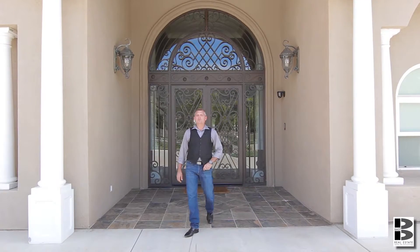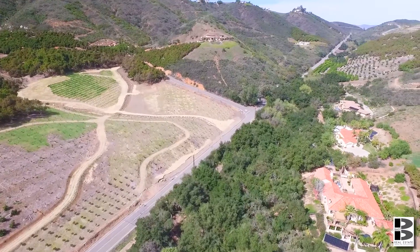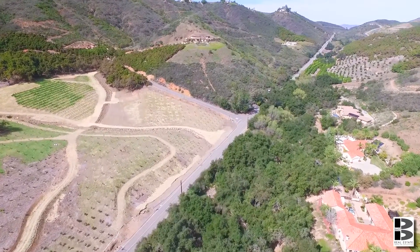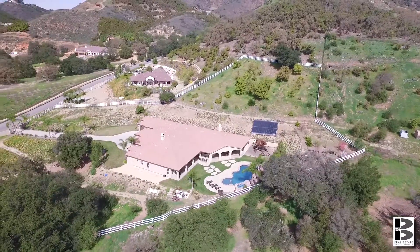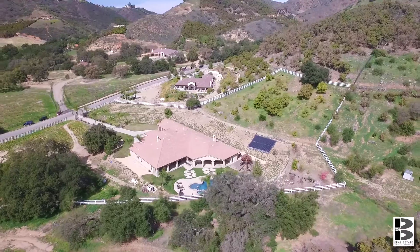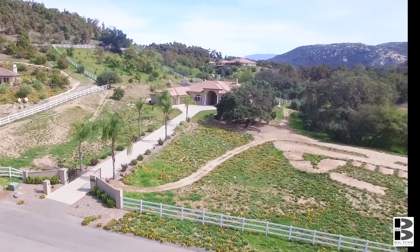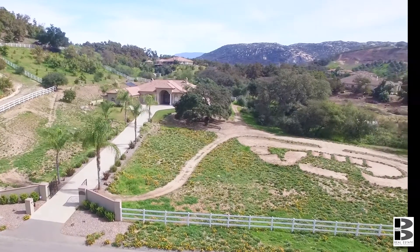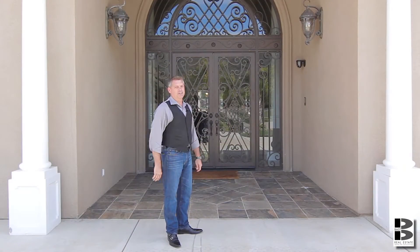Hi, I'm Jeff Bast, and welcome to our newest listing up here in Duluth at 45160 Via Tornado. This home is located just minutes from the I-15 freeway, yet feels like you're in the middle of nowhere. This fantastic property is situated on four and a half acres, and at over 6,200 square feet of luxury living, this open concept floor plan is exactly what you've been looking for. Come on in, let's take a look at this home.